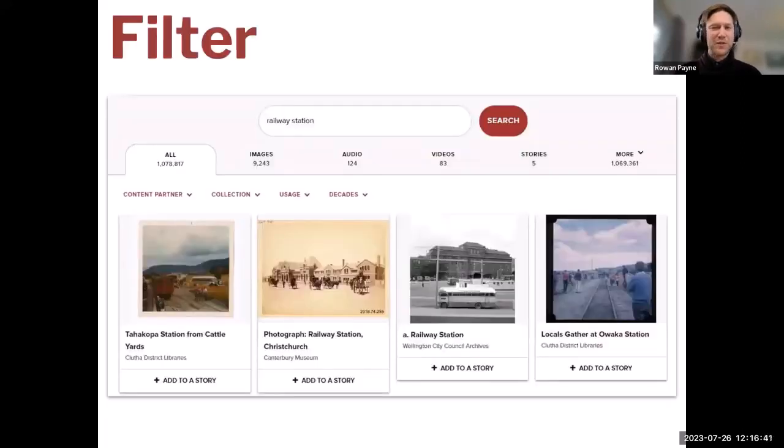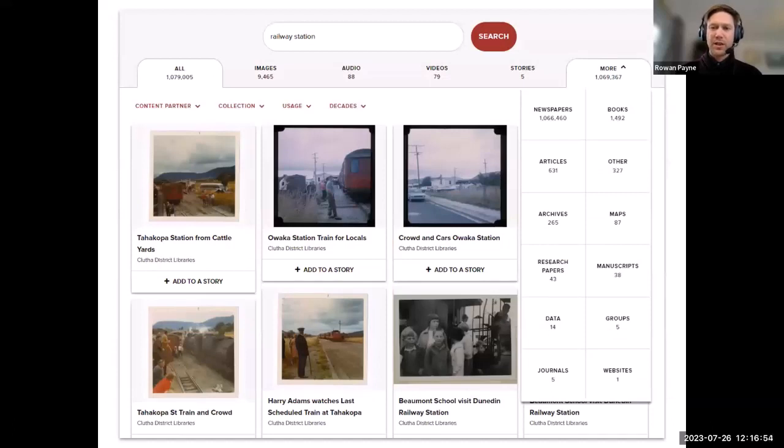Looking at our search for 'railway station', you'll see a series of tabs underneath the search bar. These give you options to filter by format, such as images or audio, and 'more', which includes some of the less-used categories such as research papers, newspapers, manuscripts, websites, articles, books, and so on.